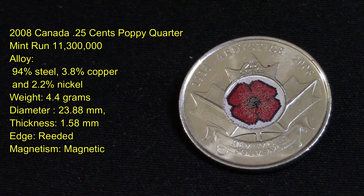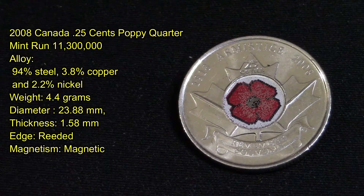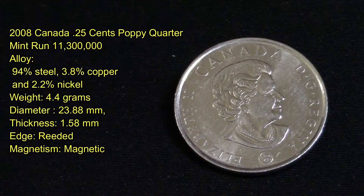Its alloy is 94% steel, 3.8% copper, and 2.2% nickel. It weighs 4.4 grams with a diameter of 23.88 millimeters, a thickness of 1.58 millimeters, its edges are reeded, and it is magnetic due to its steel content. Of course it has Queen Elizabeth on the other side, as you can notice.